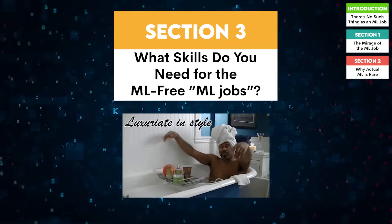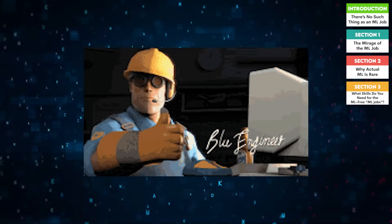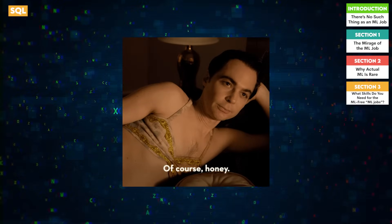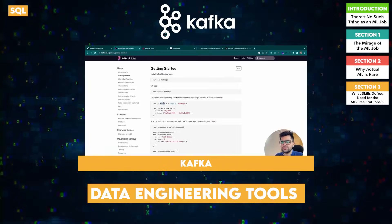What skills do you need for the ML-free ML jobs? To thrive in an ML role that's heavy on data engineering, you need more than just ML theory. First, SQL: you'll write complex queries to extract, clean, and join data — think of it as the foundation of everything else. Second, data engineering tools: learn to use Apache Airflow, Kafka, or similar tools to build pipelines.